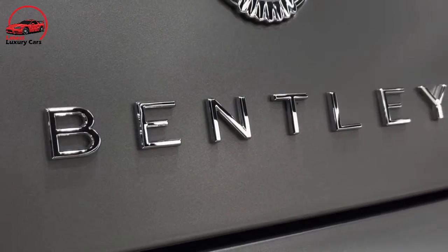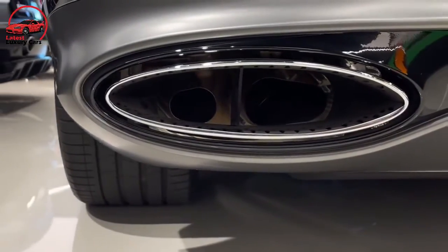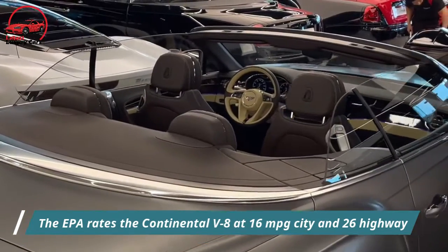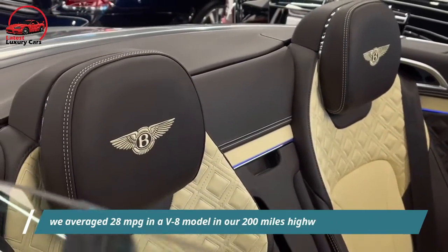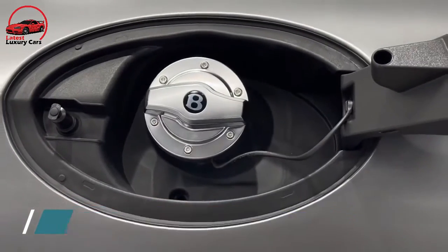When a twin-turbo V8 is the most fuel-efficient offering in a model, you know that efficiency is not top of mind for the carmaker — or its customers. The EPA rates the Continental V8 at 16 mpg city and 26 highway. In real-world testing, we averaged 28 mpg in a V8 model over a 200-mile highway fuel economy test.